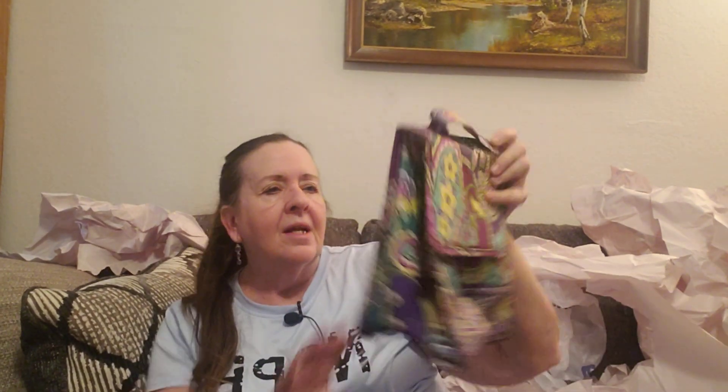I saw this — I'm not sure why I got this. It was $4.49. It's a Vera Bradley lunch bag. It's got a little place for your name and it's insulated on the inside. Sometimes I just pick up Vera Bradley because I like the looks of it.